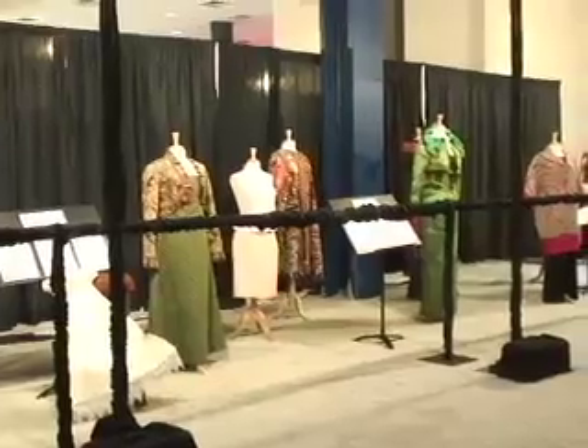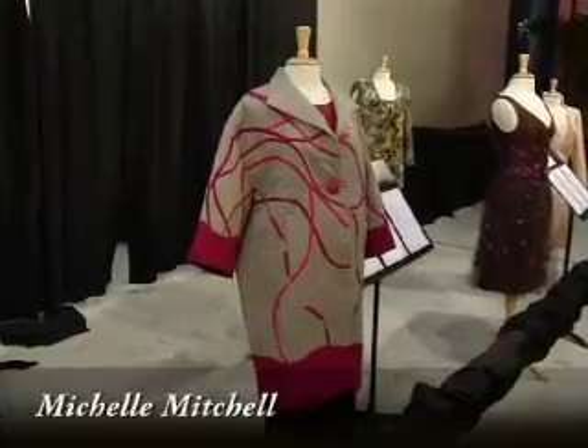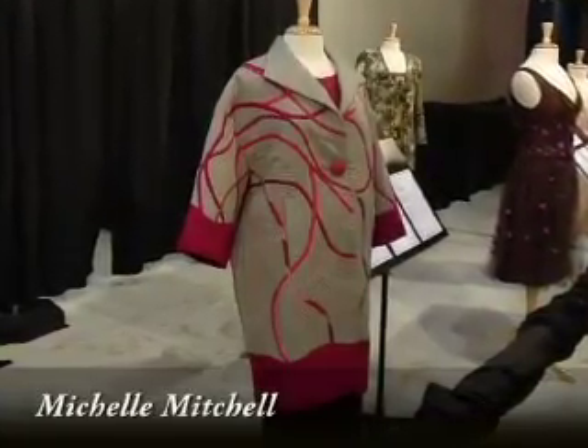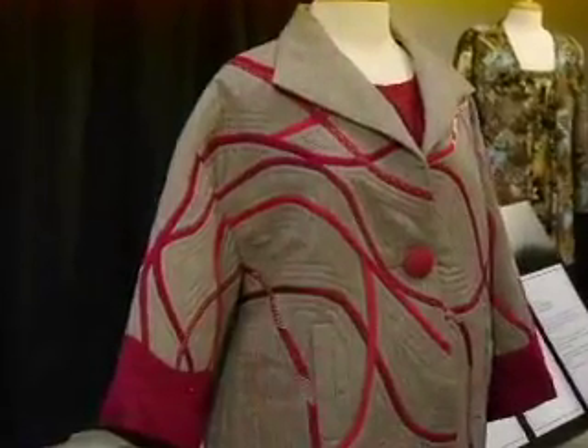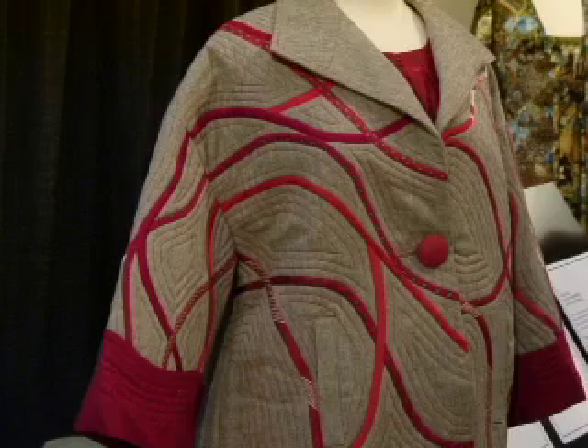Here we are in the wearable art category. Sadly, the Bernina Fashion Show no longer exists, and I miss that because it was a lot of fun to see my pieces up on the runway. But we still have beautiful garments being produced, shown, and awarded. This is a piece I really picked because it shows that color trend of taupe and red mixed together — another color trend of combining unexpected colors, a neutral with a bright primary. Who would have thought?